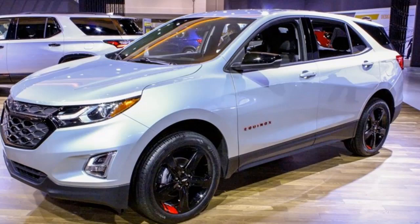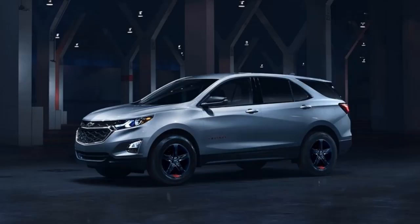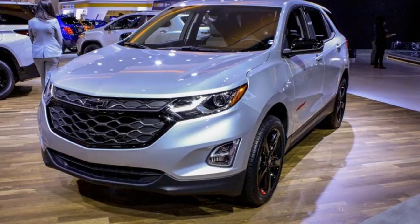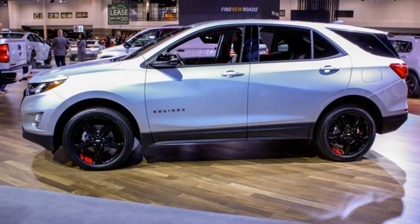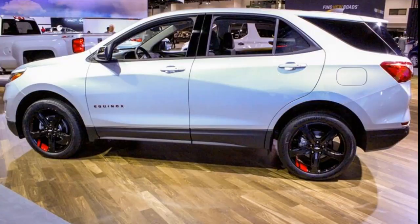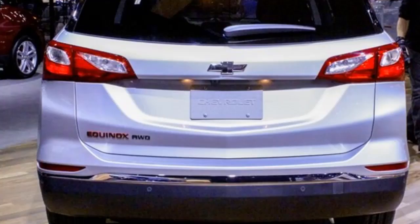Our Special Edition lineup has been popular with customers and dealers alike, said Sweeney. Since the introduction of Special Editions on vehicles like the Silverado and Camaro, vehicle average transaction prices have increased, time to turn has decreased, and conquest rates have risen, which has contributed to making Chevrolet the fastest growing brand in the industry two years in a row. Silverado Redlines are the first available — purchase orders can be placed at Chevrolet dealerships now. All Redline vehicles will be available for purchase by the end of the 2017 calendar year.